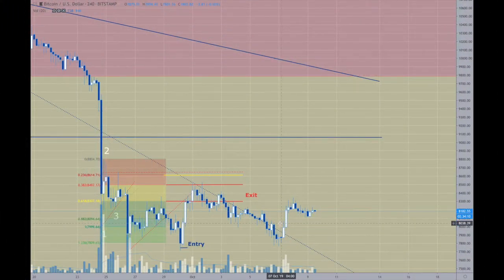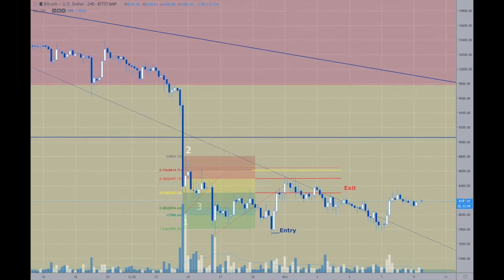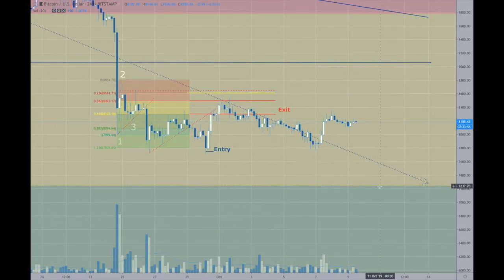Good morning, here we are with Bitcoin. I'm waiting for it to become more dynamic — we have to hit these numbers down here first. Short term, there's a good chance we can go all the way back up to maybe the 8600 range before a drop. Getting up to that higher level is around 40% probability; the 8600 range is closer to 60% probability, so that area is more likely to occur.